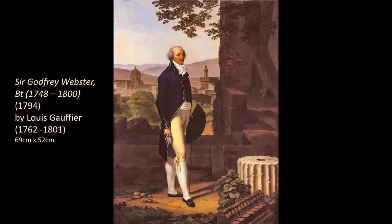I'll go into why it was bought for Battle Abbey in a minute, but first I want to explore why it was bought for Kenwood. It's a delicious link. The connection is Sir Godfrey Webster's wife, Lady Elizabeth Webster.